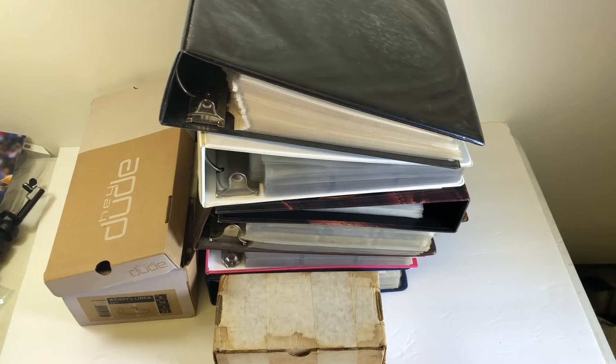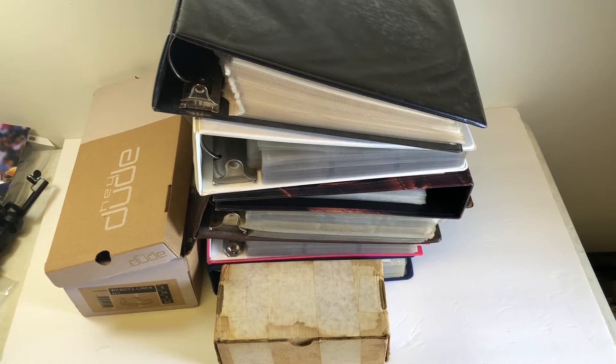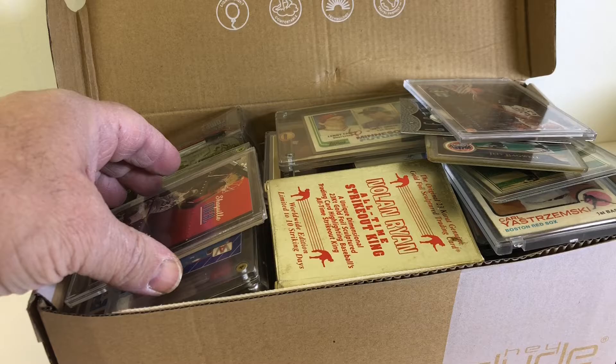Welcome YouTube! Who wants to see another haul video? We bought all this stuff today for a hundred dollar bill. Let's see what we got. We were at the flea market today and some guy came up and said, 'Hey, you want to buy a bunch of cards?'